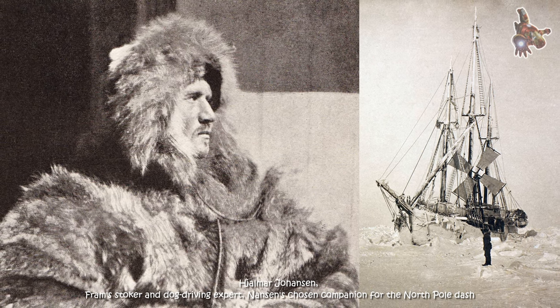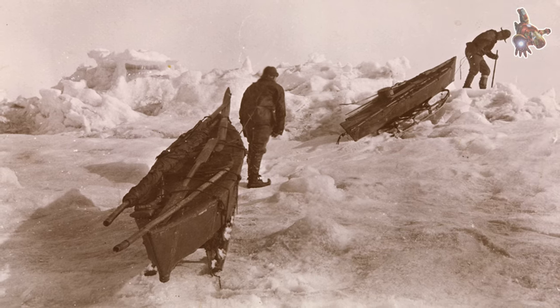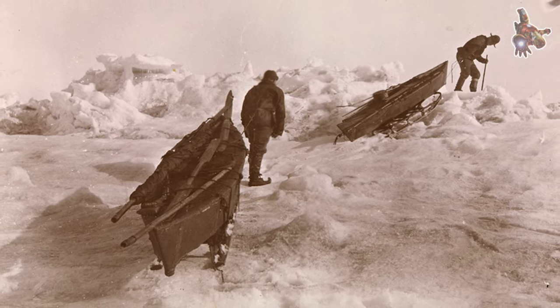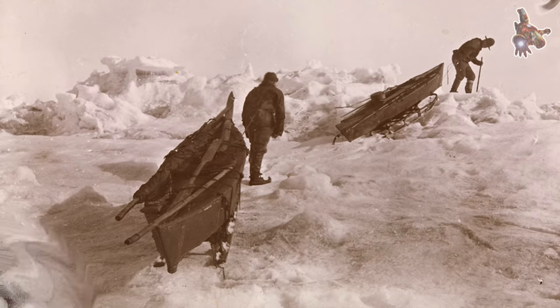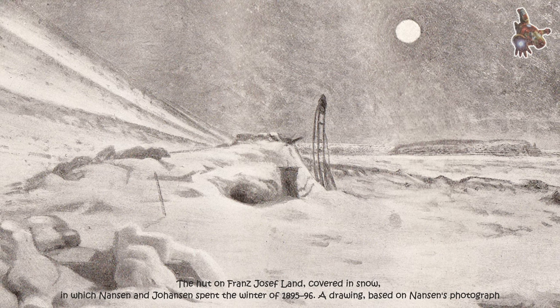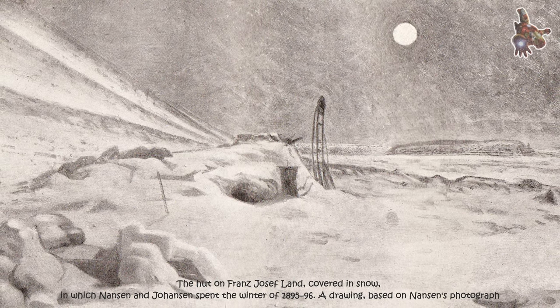The unique construction features of the Fram allowed it to withstand the extreme conditions of polar regions and endure the pressures of drifting ice. Its design and durability contributed to its successful voyages and its status as an iconic polar exploration vessel.